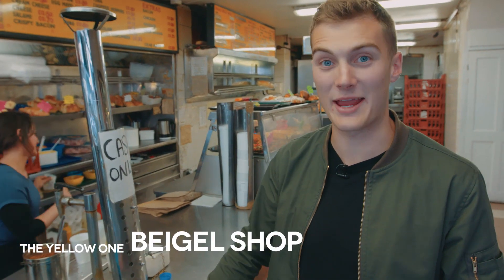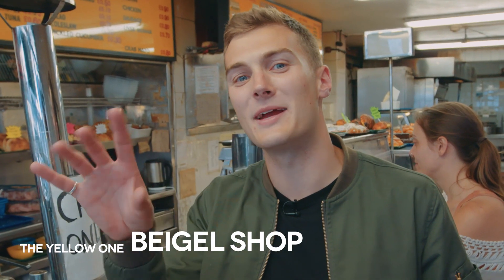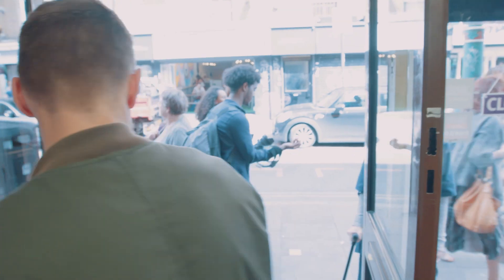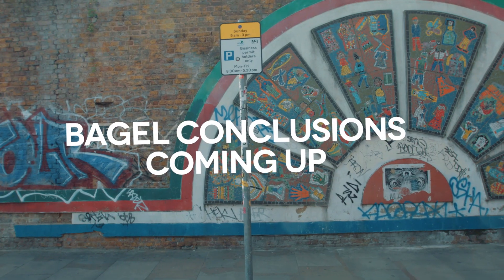So this is the yellow one — this is the Bagel Shop. This is one we might remember, we'd made like a rainbow bagel video here. I've got both salt beef bagels, man. I'm a little bit confused over the two.